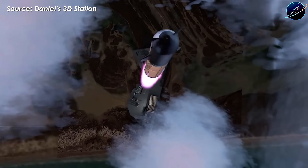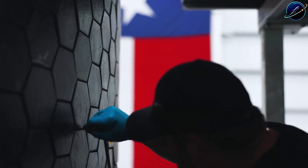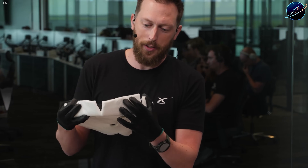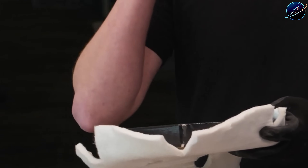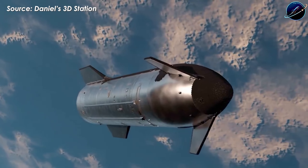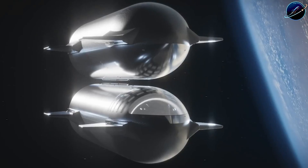Remember Flight 5? SpaceX replaced over 18,000 tiles and added a secondary ablation layer beneath the primary shield. The result was dramatic — the vehicle survived re-entry with minimal damage. But surviving isn't enough. Ship 39 needs to prove something more ambitious: that Starship can land intact, refuel in orbit, and continue to the moon.